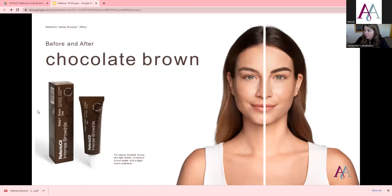Susan was asking about the blue black color. In this line by itself — Intense Browns — they wanted to really focus on the brown colors. The blue black is definitely offered in the original Reflectasil line, and they'll always have that. But in this line, it's a whole different situation — just mostly browns and different shades of brown.